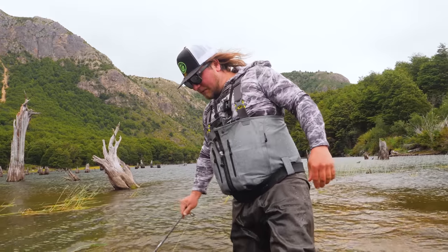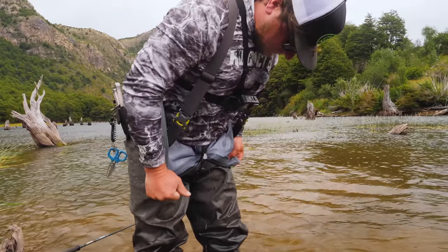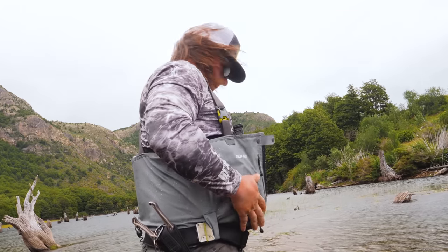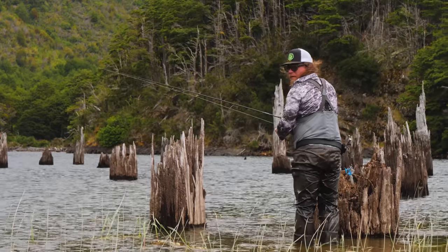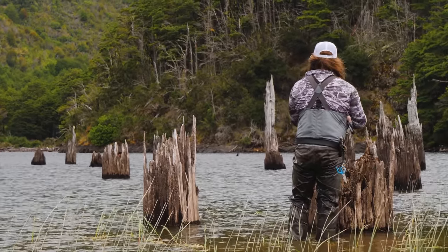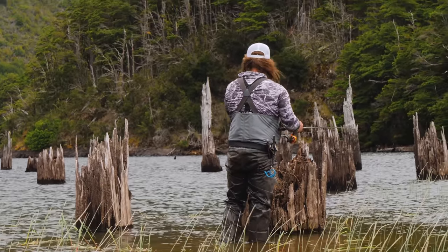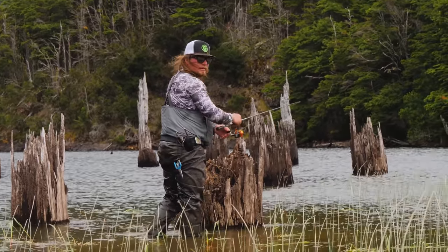Well, that was a nice little swim! Okay, let's see if the swim paid off. Usually I always say you gotta put in a little swim, get a little wet — it'll bring you some good luck.